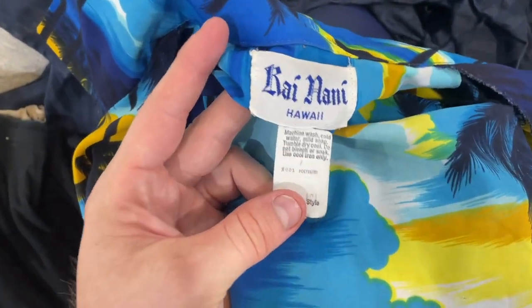The brand is Rei Nani, size large, very lightweight — that's why I'm getting it. It's probably only like 50 cents.